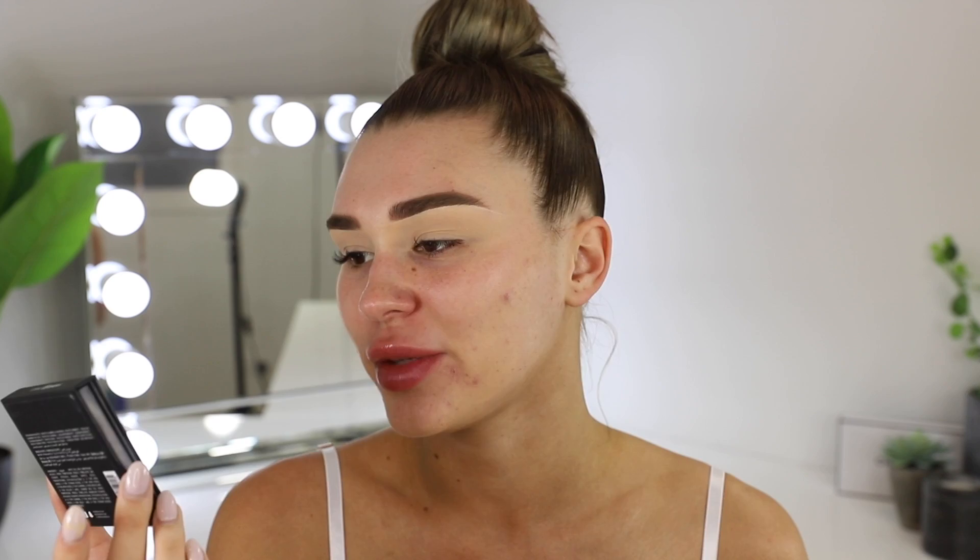I'm taking the Huda Beauty Coral Obsessions palette — I just got this in the mail the other day and it looks so pretty. As soon as I saw it I was so inspired. I love eyeshadow palettes that you can create multiple looks with, and this one you definitely can. The first color I'm going to take is this beautiful coral shade. I did just do a pinky eyeshadow look but I really want to do a coral one — this is going to be more dramatic anyway.